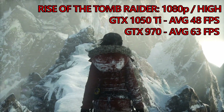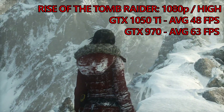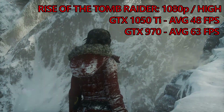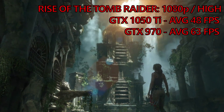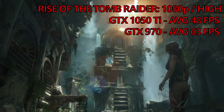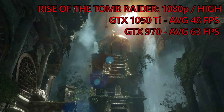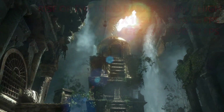It features a much wider variety of environments and shows off a lot of the nicer effects. In all honesty, the game looks great on both cards. Performance, however, does vary quite a bit, with the GTX 970 returning a score about 30% faster than the 1050 Ti, with the benchmark returning frame rate scores of 63 compared with the Ti's 48.